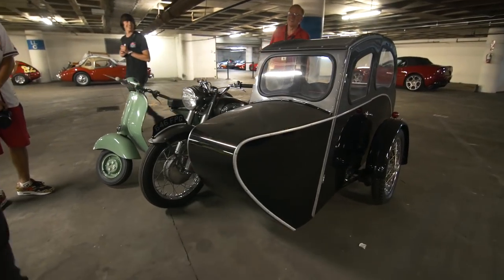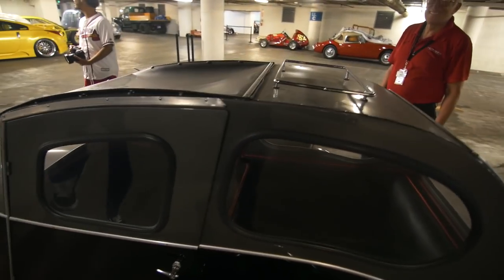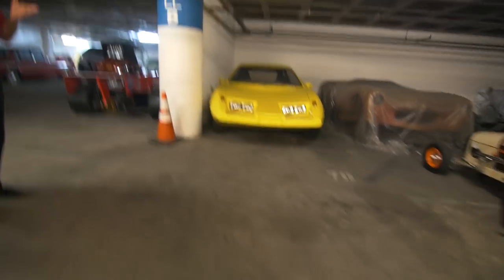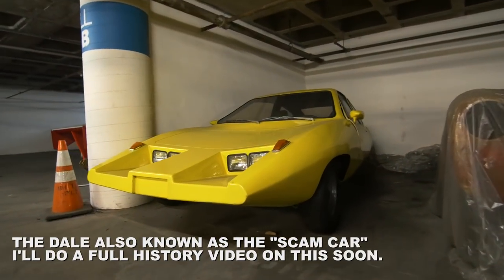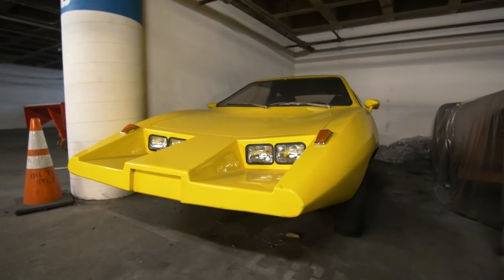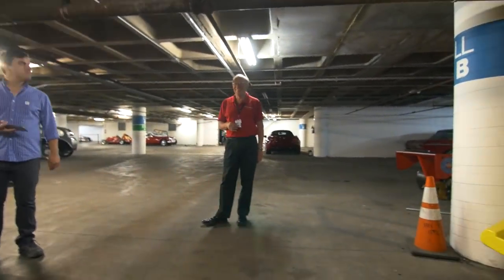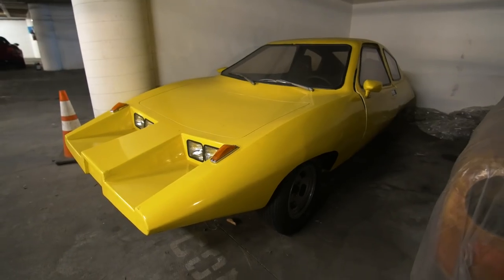It's got a little luggage rack — you could put some dog treats on it. It was featured on an episode of Unsolved Mysteries or something like that. The owner was turned in by his neighbor, extradited back to California, and served trial. They had a lot of orders.